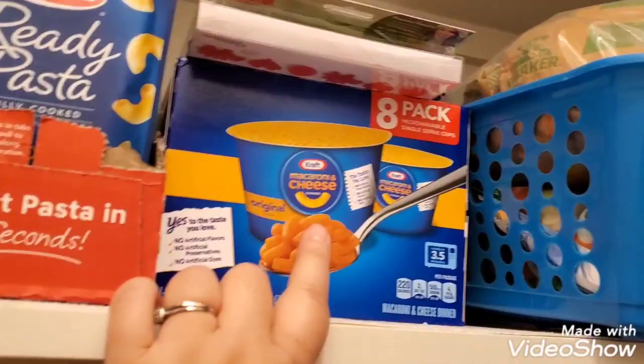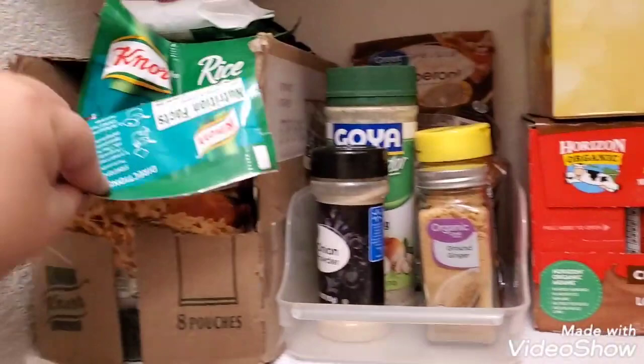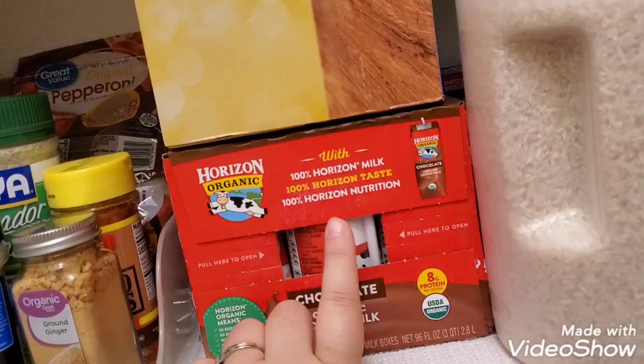I have some macaroni, more ready-made pastas — I get these from Costco — and more boxed Velveeta. The second row here I got a ton of those. There are different varieties so it's all mixed up. Here are extra seasonings and then some shelf-stable meat — just pepperonis, I think three or four. I have some mandarin oranges and some milk.